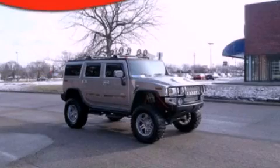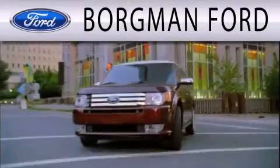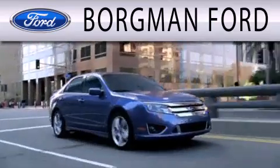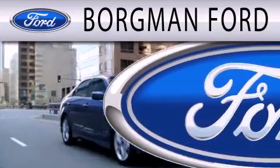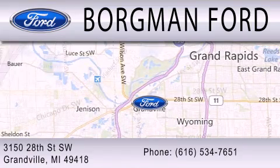Call now to find out how you can own this breathtaking vehicle. Borgman Ford is dedicated to doing everything possible to ensure that the experience you have selecting your next vehicle is as pleasant as possible. We are located at 3150 28th Street Southwest in Granville.